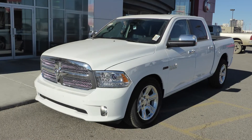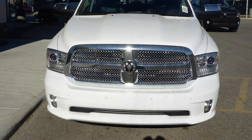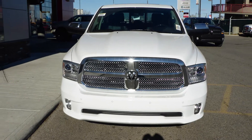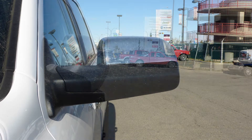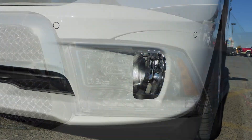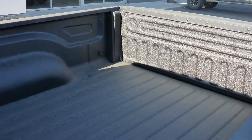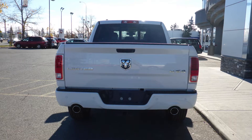This 2014 Ram 1500 Laramie Longhorn Crew Cab comes equipped with a 3-litre EcoDiesel engine and automatic transmission, power heated manual folding side mirrors, bi-function projector headlamps, fog lamps, a trailer hitch receiver, a spray-in box liner, 20-inch aluminum wheels, and a white exterior.